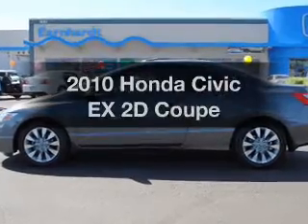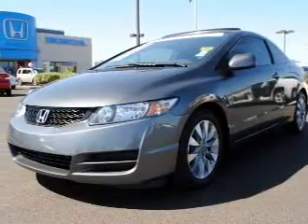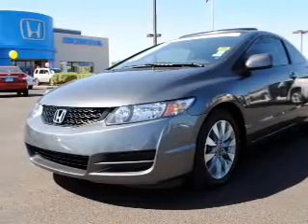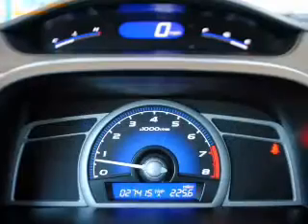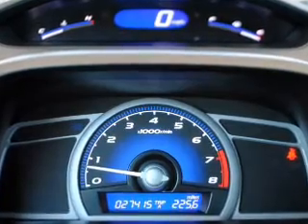Imagine yourself in this 2010 Honda Civic. Travel the roads in style and comfort in this great vehicle, with a reliable engine that gives you more control with its manual transmission. Stand out from the crowd with premium wheels.